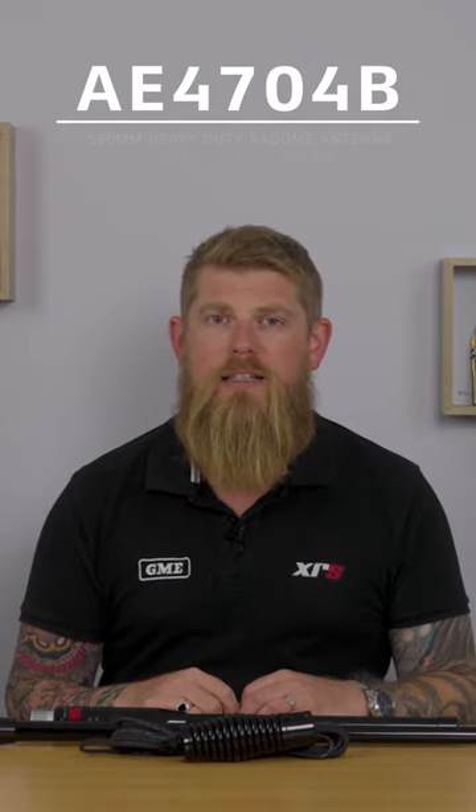The beautiful part about these antennas though is that the base they're supplied with is interchangeable, so you can have different whips to suit the different conditions that you might find yourself in.